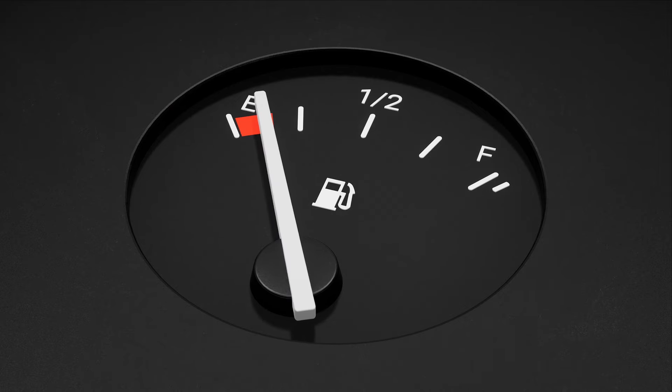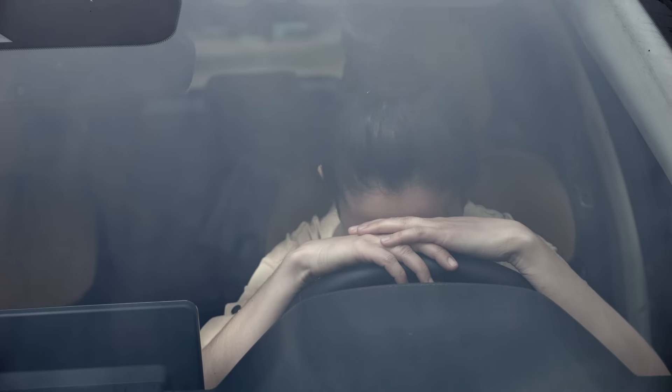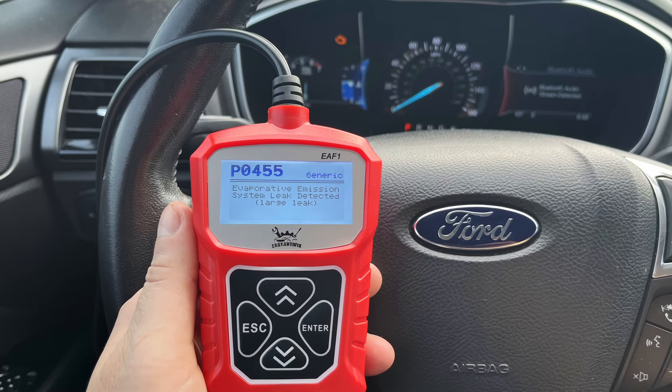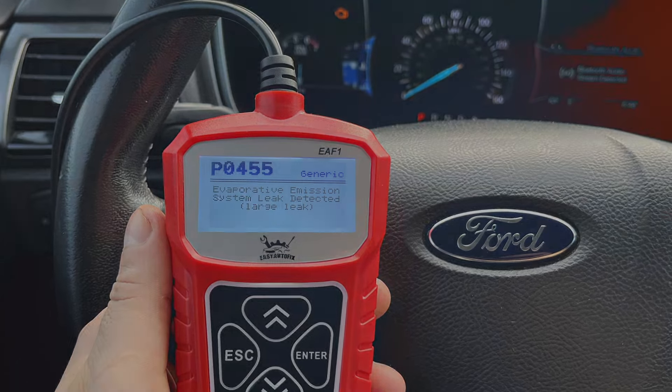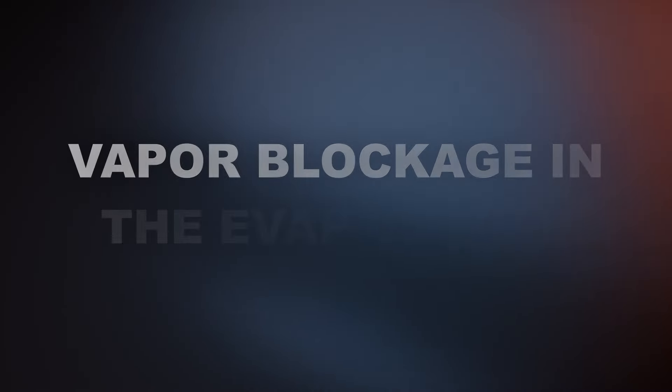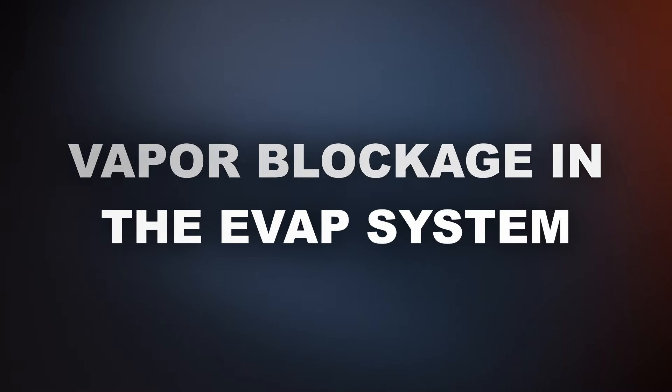Are you experiencing poor gas mileage along with the P0455 code? Unfortunately you might have an issue with the EVAP system. The P0455 code stands for Evaporative Emission System Leak Detected. This code will be set when you have a large leak in the EVAP system. In some situations you could have a vapor blockage in the EVAP system which the ECM could interpret as a leak.